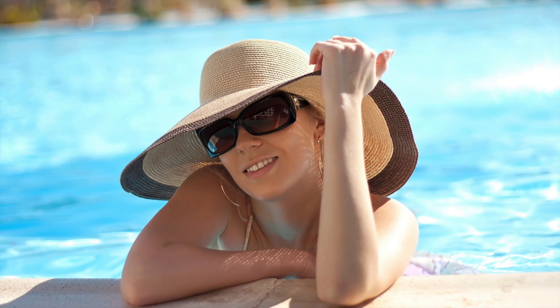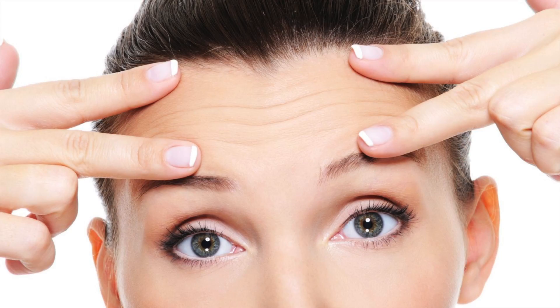Sun exposure is probably the most significant aspect. And then our lines and wrinkles will be influenced by our general sort of mood and expressions. These lines really are a monument to how we've lived our lives in so many ways.